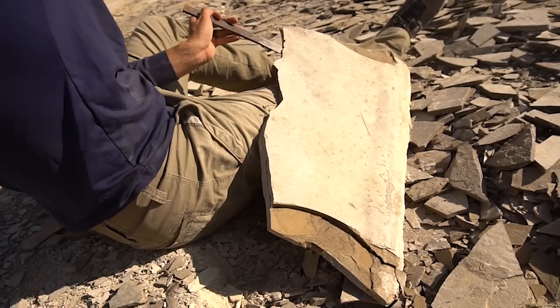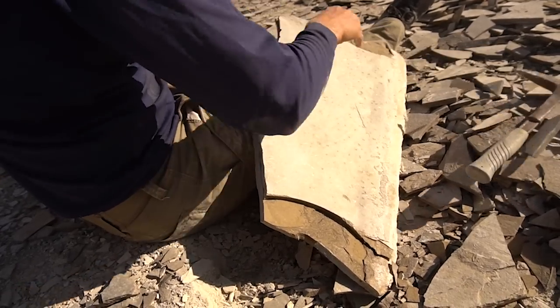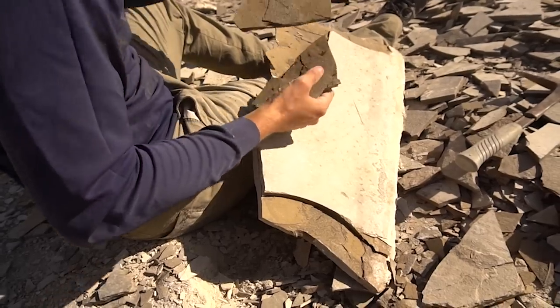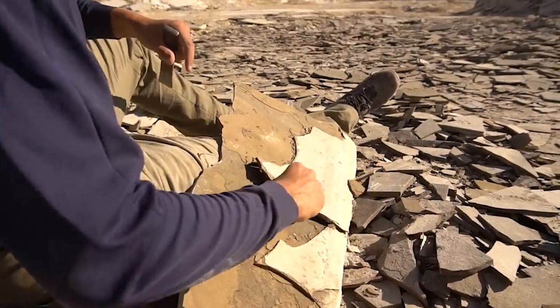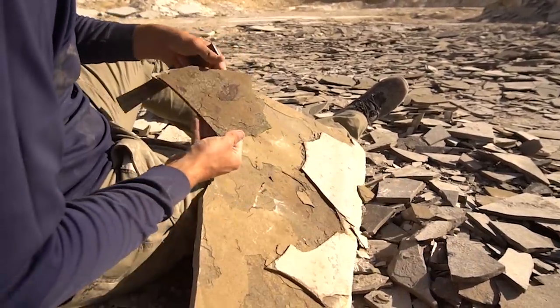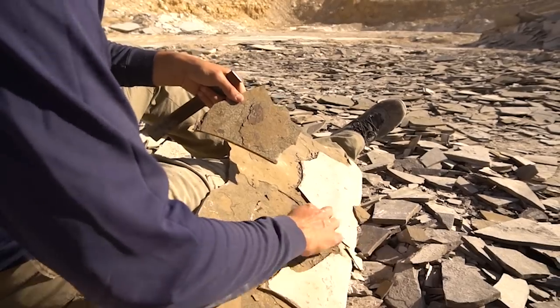This slab is almost up and I wanted to show you guys the reveal as we start breaking this apart piece at a time. Right there — it's a really nice bug. Leaf. Bug and leaf. Nice leaf. It's really cool. Oh there it is, it's down. Not bad for one slab.